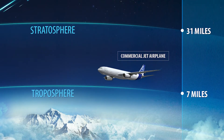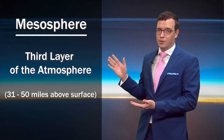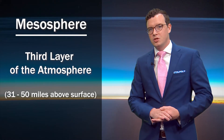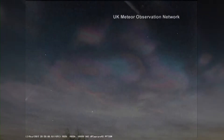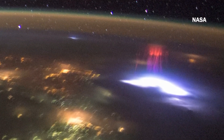At roughly 31 miles above the surface, we made it to the starting point for the next layer — the mesosphere, home to the coldest temperatures in our atmosphere. But despite the cold, this is where most meteors burn up. In addition to shooting stars, there's a lot of weird phenomena that happen here, from the highest clouds on Earth to strange electrical discharges that happen above strong thunderstorms.